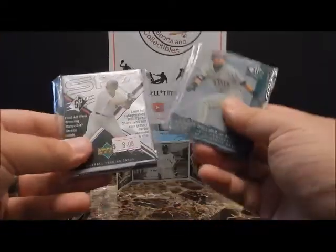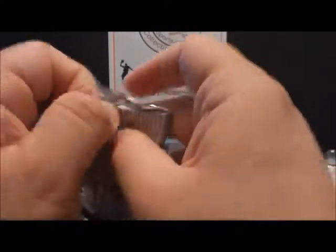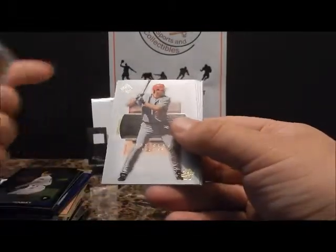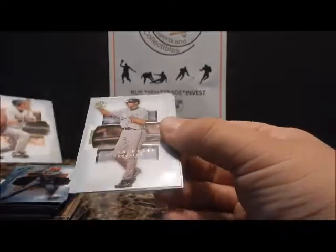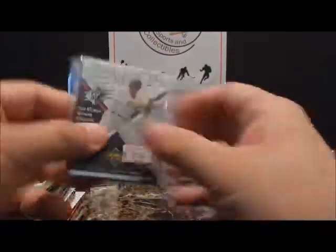Two packs left — we've got SP Authentic and SPX. Let's do SP Authentic first. Aramis Ramirez, Troy Glaus, Jay Gibbons, Sean Green, Preston Wilson. Not really anything good there.